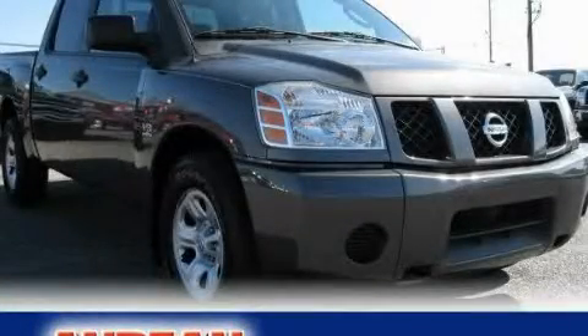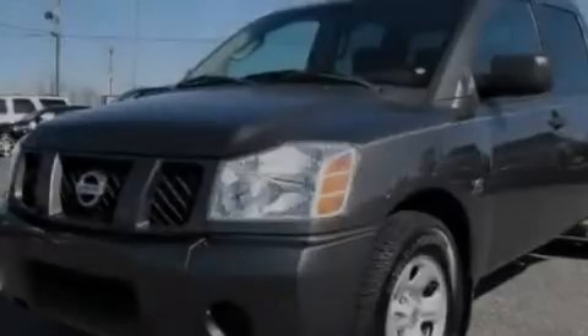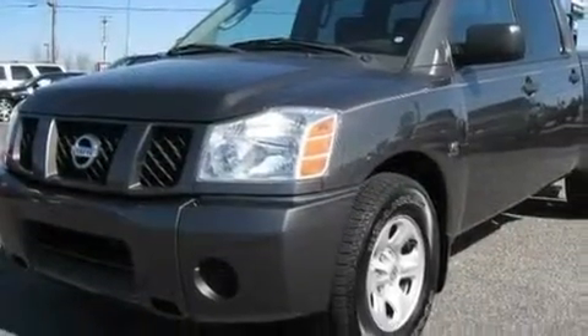This is a 2004 Nissan Titan, made for the job site, the trail, and the town. It has a 5.6 liter 8-cylinder engine and a 5-speed automatic transmission.